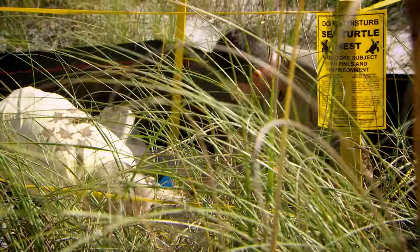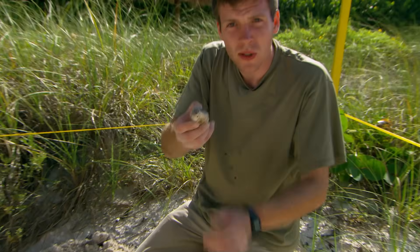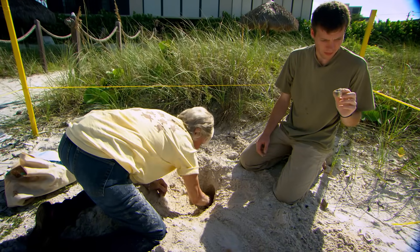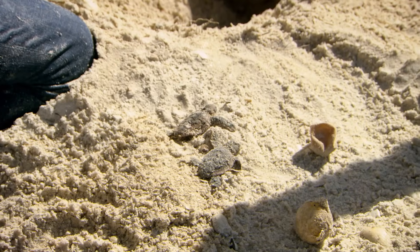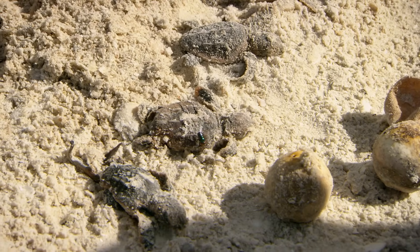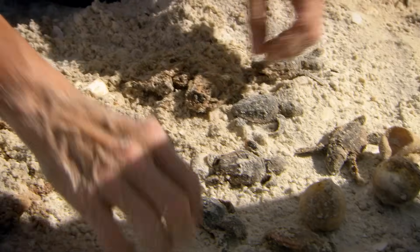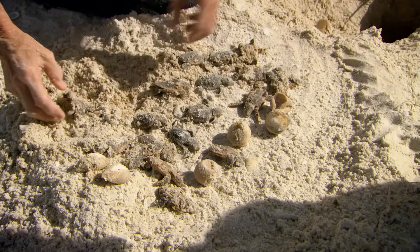Even before they hatch, the attrition rate is high. There are quite a few unhatched eggs here, and some have been attacked by fire ants. We had a storm here in the beginning of August — these little hatchlings had already hatched out of the egg but not out of the nest, and they drowned. This is so sad. But this is nature — this has happened throughout the eons. I can accept this more easily than something done by humans.